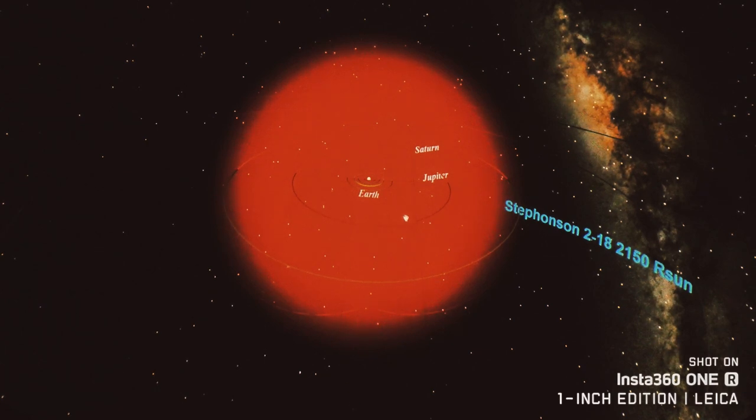The other two planets, Uranus and Neptune, are a little bit off to the right over here. Well, their orbits are pretty much too far away for any star to reach, as Stephenson 2-18 is already pushing the boundaries of what scientists expect to be the maximum size a star can reach.